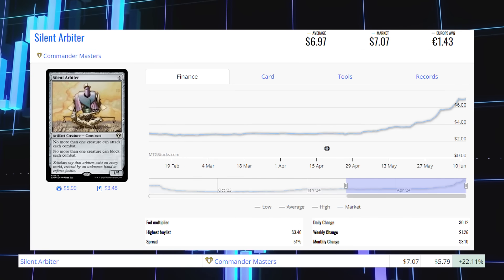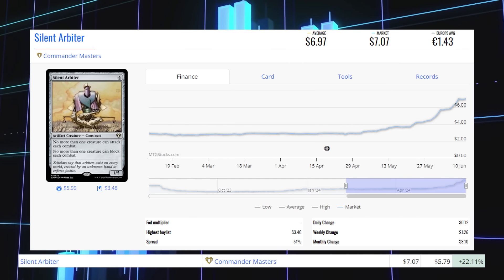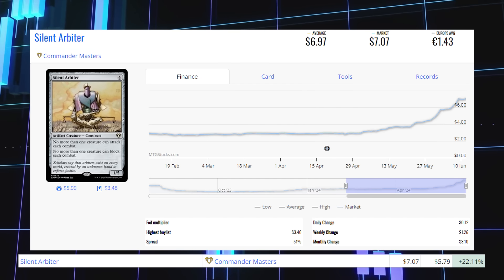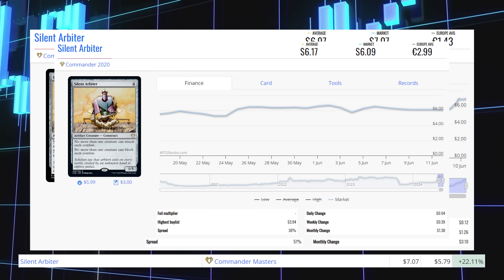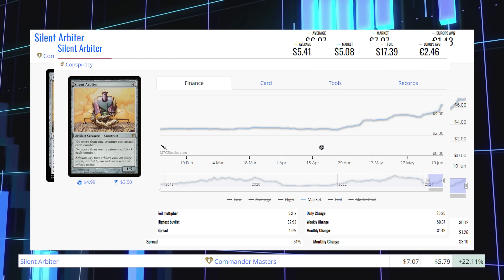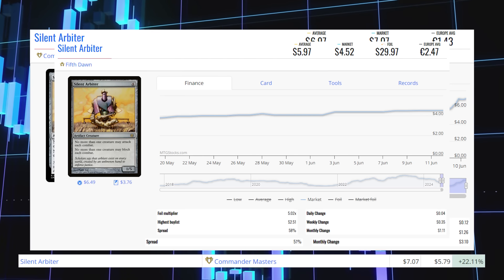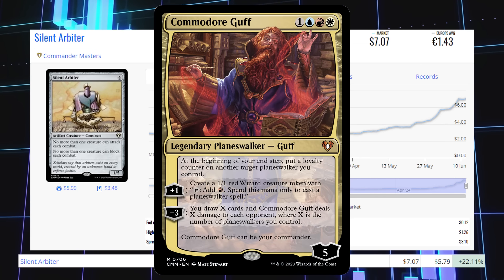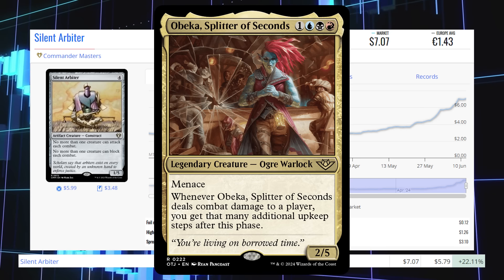The next winner is Silent Arbiter from Commander Masters. This rare artifact creature is up 22.11% from $5.79 to $7.07 for its market price, and its average price is $6.97. The Commander 2020 copy is at $6.09 market / $6.17 average; the Conspiracy copy is at $5.08 market / $5.41 average; and the original copy from Fifth Dawn is at $4.52 market / $5.97 average. This card sees most of its play in commander in commanders like Commodore Guff and Obeka, Splitter of Seconds from Outlaws of Thunder Junction.